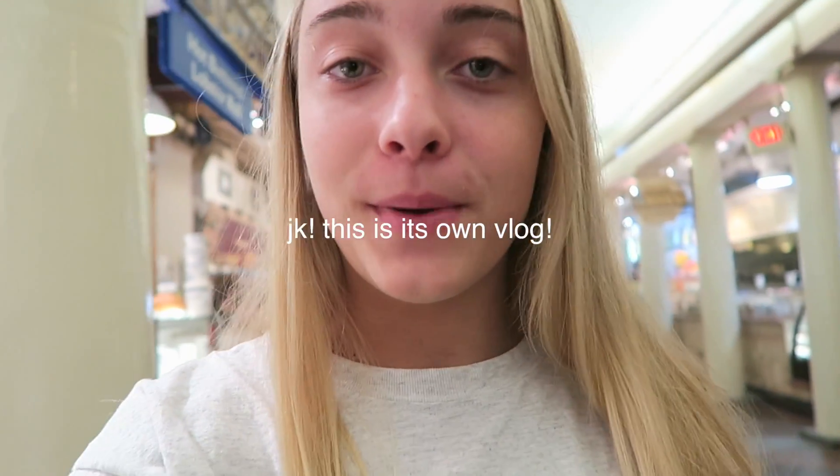Hey guys, so it is a new day. I didn't vlog yesterday, so I decided I'm going to combine all three days together. It is a Monday and it's our last day here. We actually have a flight, so we're just doing some touristy things and seeing a little bit more of Boston. We drove down and back to Boston because we were in Cape Cod.